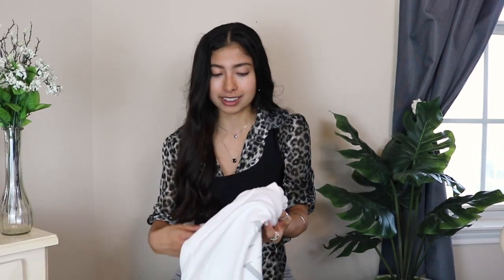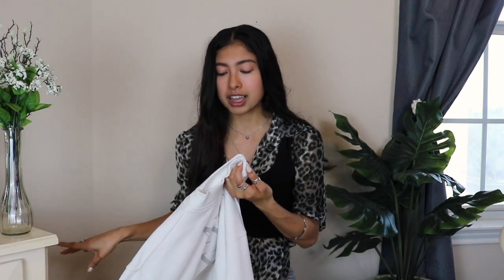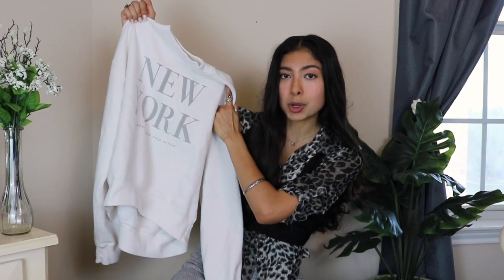The first place I picked up some things from is Abercrombie and Fitch. I love their clothes — very classy, put-together, business casual but made into cute everyday wear. They have a very East Coast, New York vibe, which is kind of ironic because the first piece I got is a crew neck sweatshirt that literally has 'New York' on it. I've really been searching for more crew neck sweatshirts — I wanted something I could just throw on when I feel like dressing comfortably. This one is white and simple.